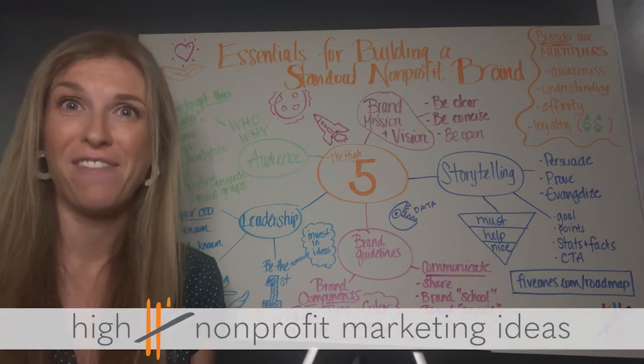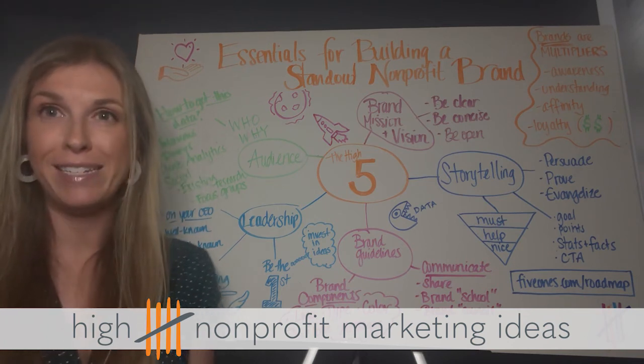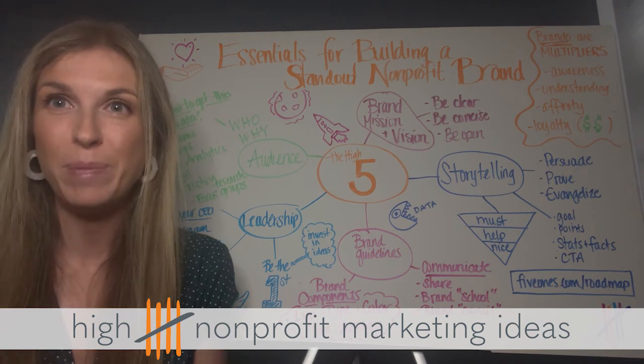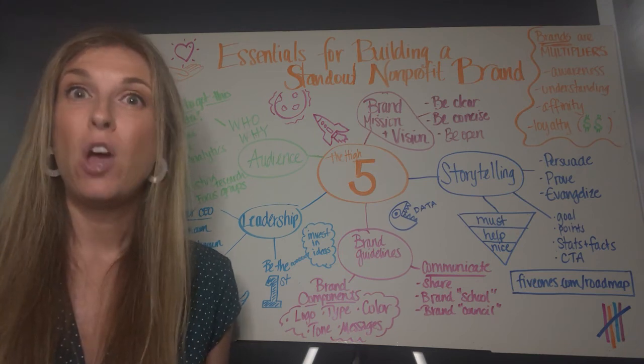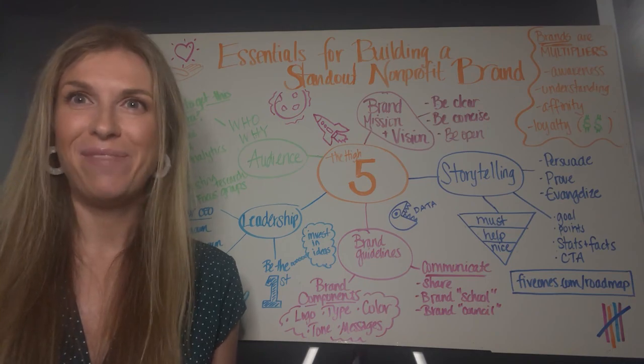Thanks again for watching the High Five — non-profit marketing ideas. If you need help creating a standout brand, or if you have an idea for a future episode of the High Five, please let me know. Leave a comment below, message me on LinkedIn, or email julia@fiveones.com. Thanks again, and see you next time.